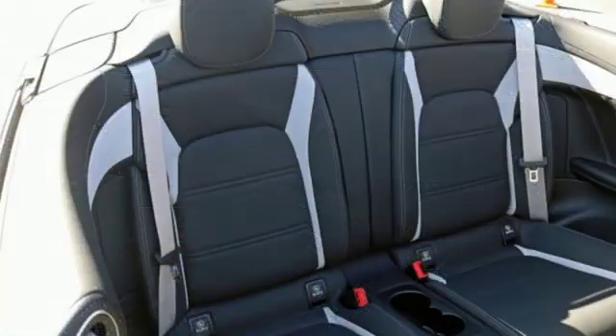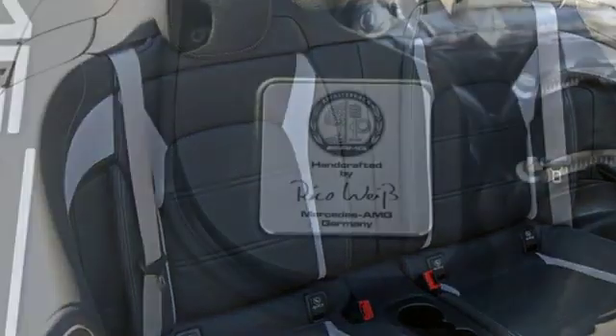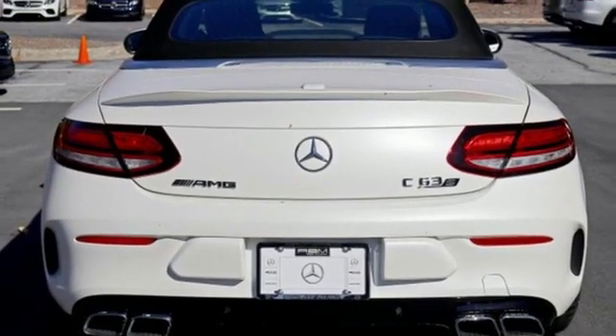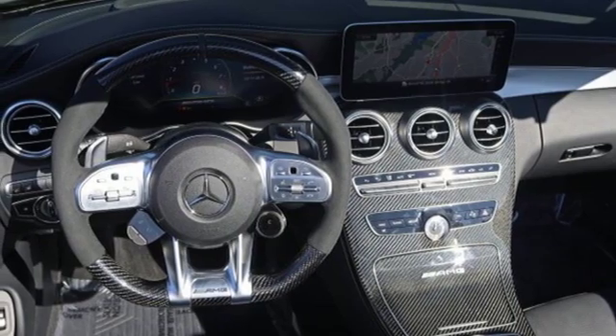It comes with all the amenities you need: streaming audio, front heated leather sports seats, power heated mirrors, power convertible roof, twin turbo V8 engine, automatic with driver control suspension management, and external memory control.